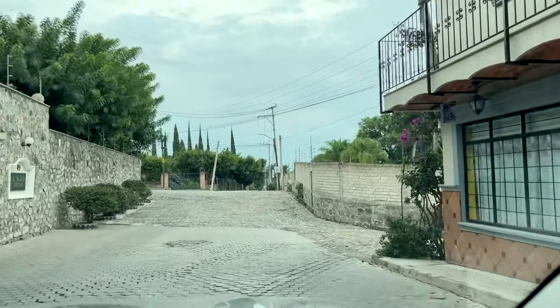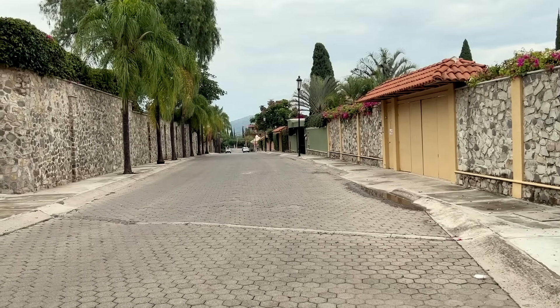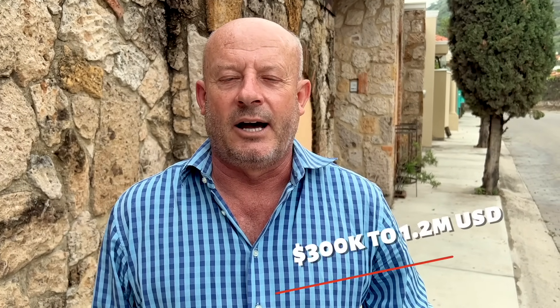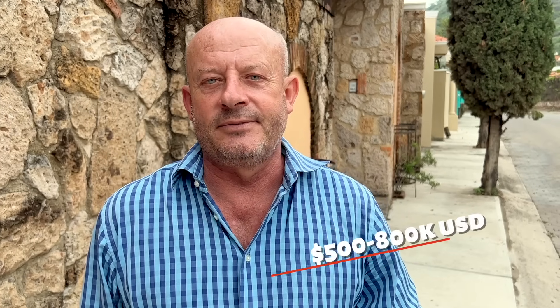There are a lot of walls around houses in Mexico, so we can't really see the houses here. This is Calle Lazaro Cardenas in Upper Ajijic — you're just a five-minute walk to the village. This street is pretty unique: it's paved and all of the utilities are underground. Houses on this street are going to be anything from the high $300s up to — there was one recently sold at $1.2 million that was spectacular. The average price on this particular street is $500,000 to $800,000, and most of them would be at least three bed, three and a half bath.